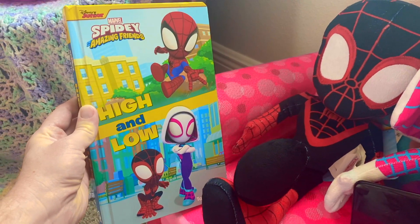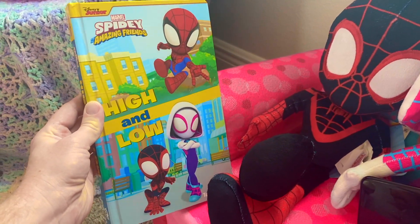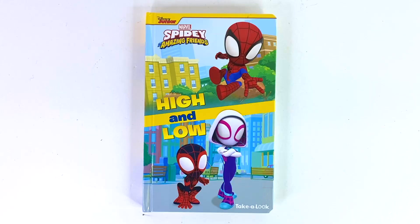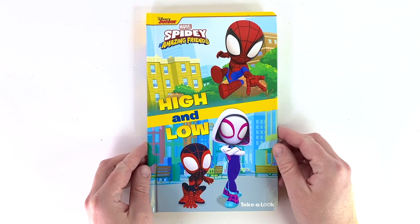Hey team, want to try the new Spidey and his amazing friends high and low book? That sounds fun. Okay, cool! Alright guys, let's check it out. It's Spidey and His Amazing Friends and the High and Low Look and Find Book.